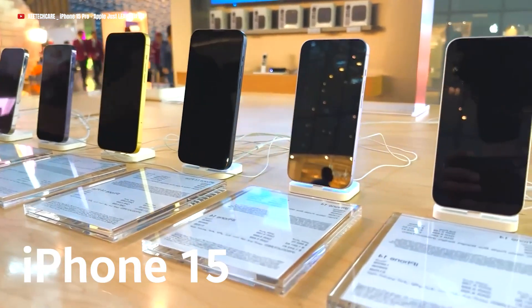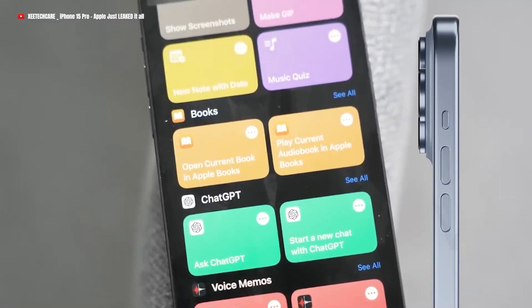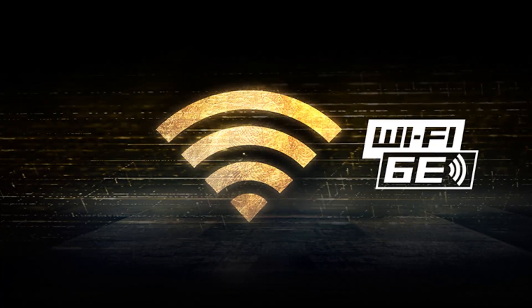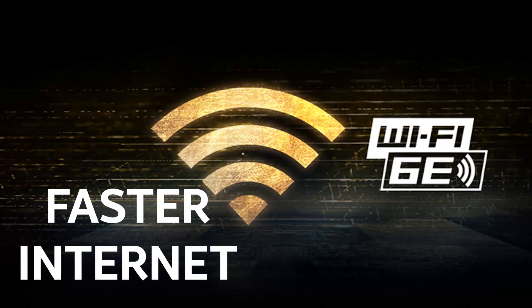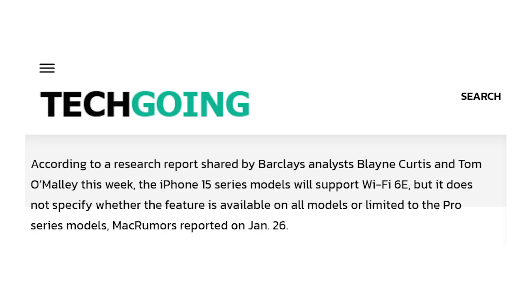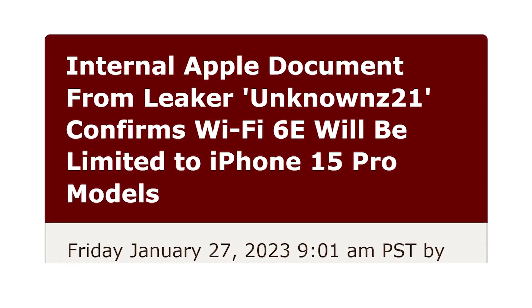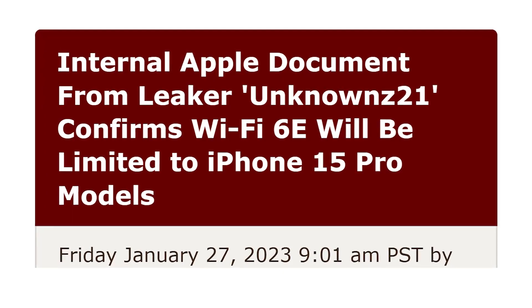The iPhone 15 lineup, for example, is rumored to come with a whole new look including thinner bezels and bigger camera bumps. Prominent amongst such upgrades is the new Wi-Fi 6E, which promises to bring faster internet connectivity. The only downside is that only the higher models of the iPhone 15 can support it. Earlier research notes from Barclays analysts Blaine Curtis and Tom O'Malley cited that the Wi-Fi 6E update might be included in all four models of iPhone 15, including the base iPhone 15 and iPhone 15 Plus models. But recent leaks shared by a tipster known as Unknowns21 indicate that only the pro models of iPhone 15 will support Wi-Fi 6E.